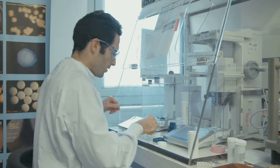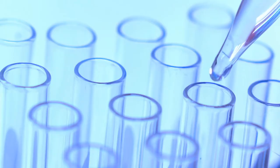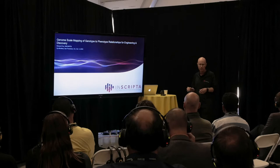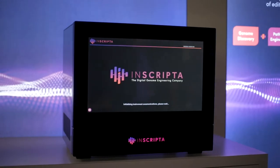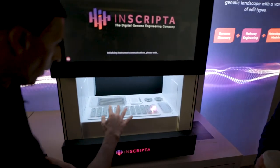CRISPR is stuck. Companies don't yet have the ability to do multiplex gene editing at a cost that they can realize its many potential benefits. Now, Inscripter is changing that with its new desktop digital genome engineering platform that they're calling Onyx. Onyx overcomes the barriers related to scale and performance and access, and it's enabling unprecedented new applications.